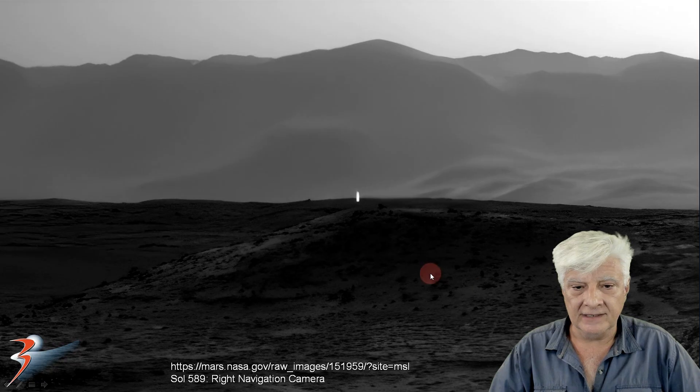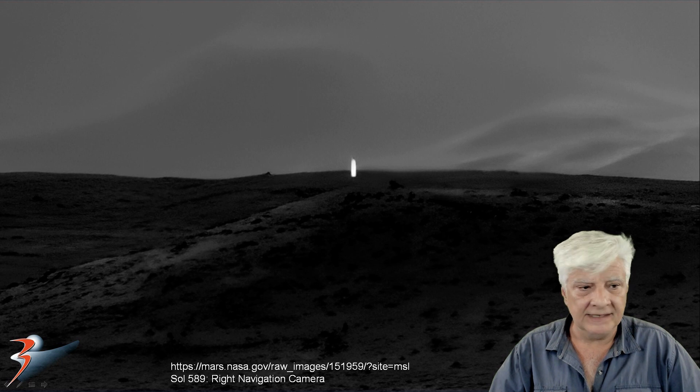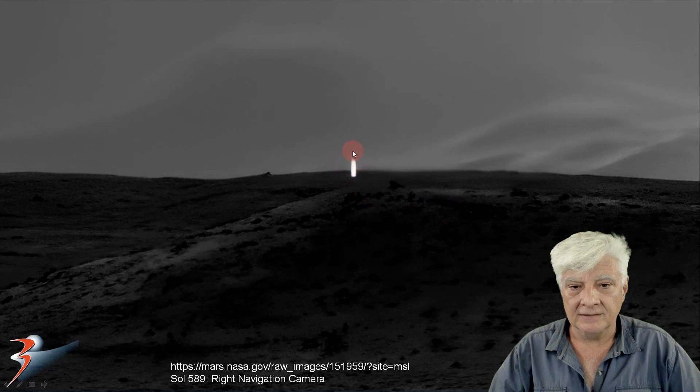Here I've zoomed in a little closer, and here I am at 8x original size. It's a very strange symmetrical and geometric object.